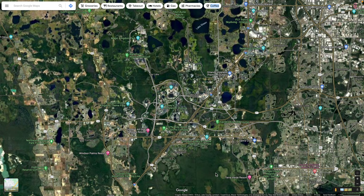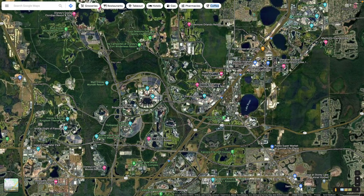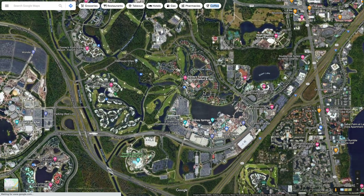This is a satellite view of Walt Disney World. Way up here is Magic Kingdom. You've got Epcot kind of in this area, Disney's Hollywood Studios theme park is here, and way over here is Animal Kingdom. But what we're going to look at is Disney's Saratoga Springs Resort.